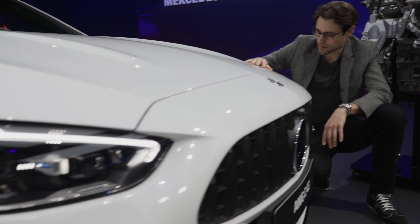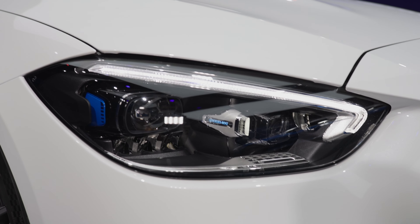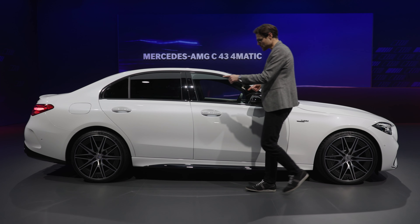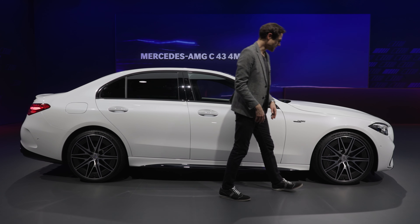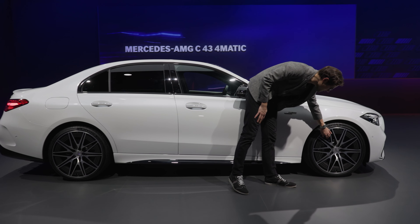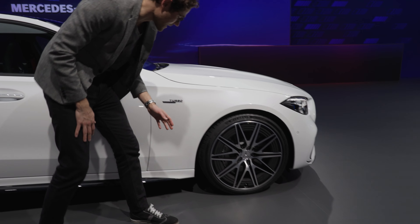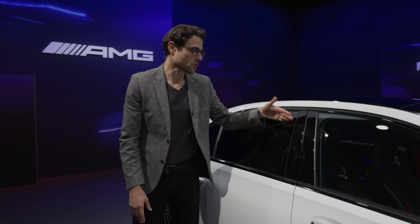The headlamps are LED, or optionally the so-called digital light with projecting functions for the high beam. The car is 4.75 meters or 178 inches in length. The AMG model has bigger wheels from 18 to 20-inch. These biggest 20-inch wheels have an additional aerodynamic element for some weight savings as well. The black elements are only optional with the night package — standard comes in chrome.